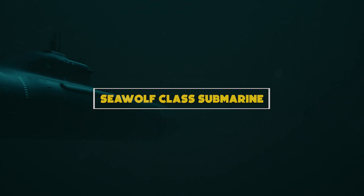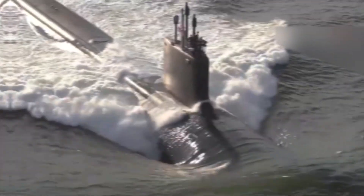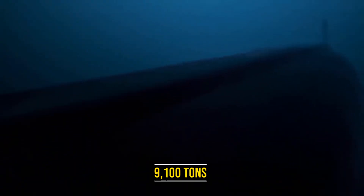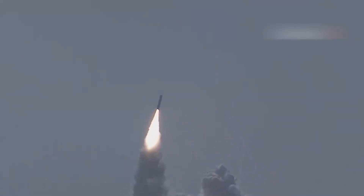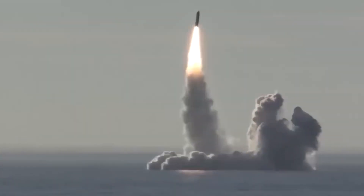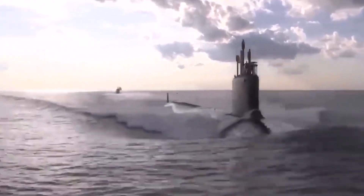Number 10: Seawolf-class submarine. The Seawolf-class submarines are among the most advanced nuclear-powered attack submarines in the world, designed for stealth and versatility. With a length of 353 feet and a submerged displacement of over 9,100 tons, these submarines are formidable undersea predators, equipped with advanced sonar systems and a range of torpedoes and cruise missiles. Their stealthy design enables them to operate undetected in hostile waters, making them ideal for reconnaissance and intelligence-gathering missions. Powered by a nuclear reactor, they have virtually unlimited endurance and range, crewed by a highly trained complement of sailors and officers capable of executing complex missions with precision and efficiency.